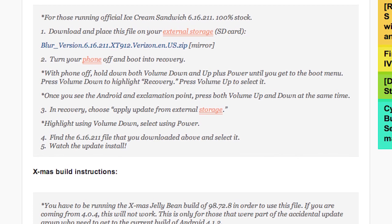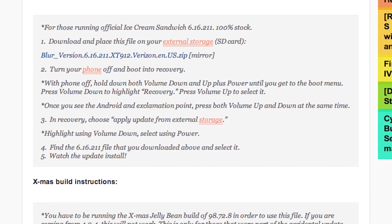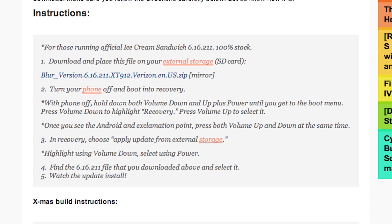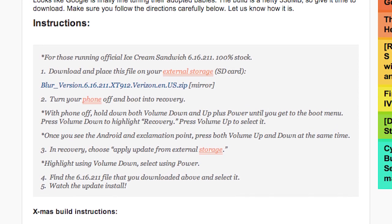We have both versions, both instructions. So if you want to get some Jelly Bean on your Droid Razer, check down on the links below, get that on your phone, follow the instructions carefully and enjoy.